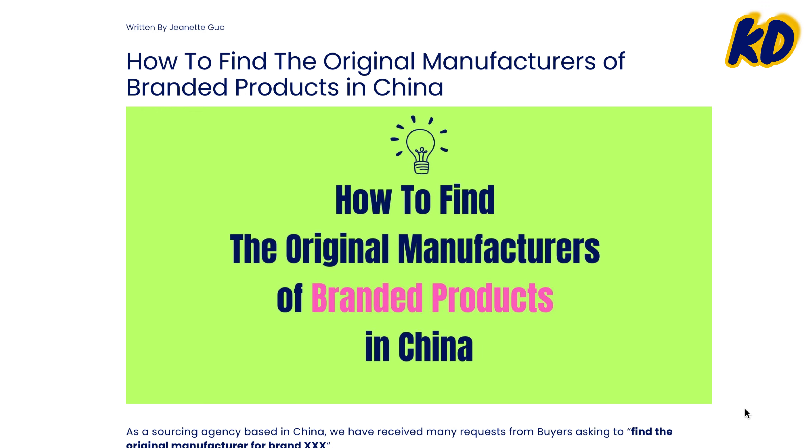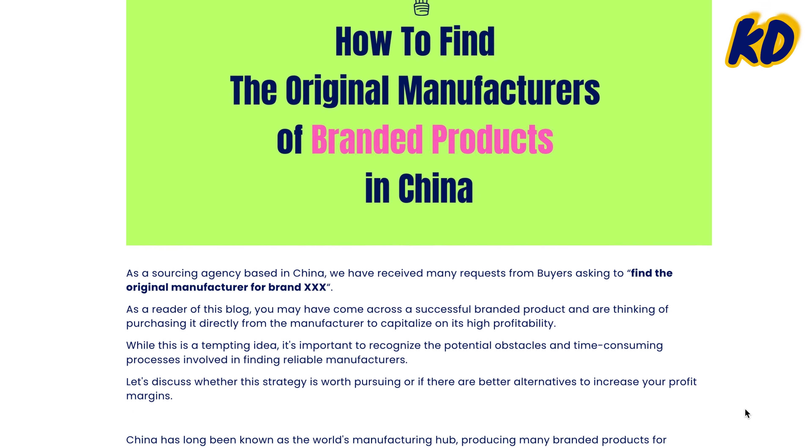We have received many inquiries asking for the original manufacturers for certain brands. To address these questions, I have published a blog on our website and I will put the links below for your further reading and reference. And since today we're in Henggang, I will take sunglasses as an example to explain the process in sourcing.